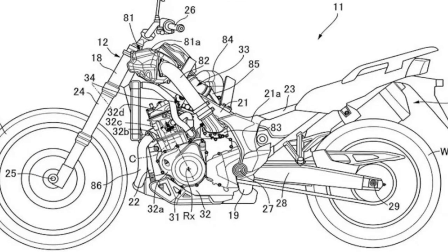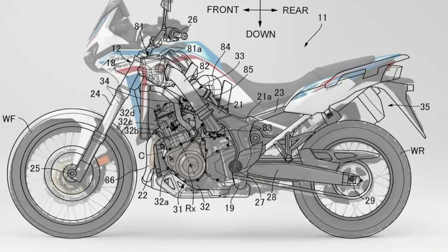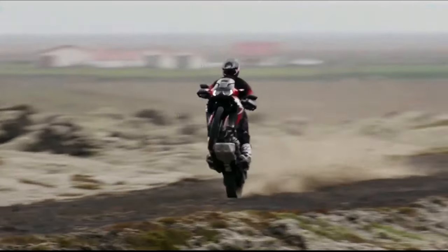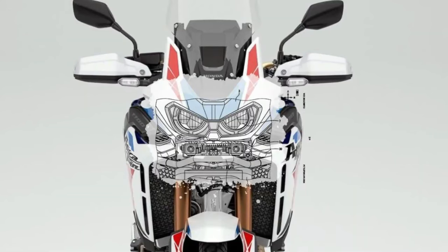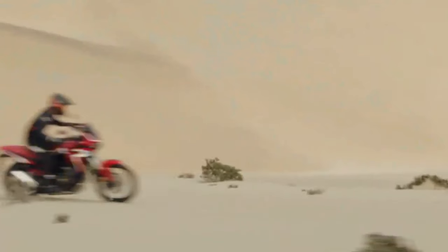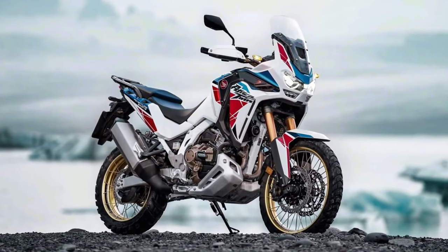Honda has submitted certification data in Switzerland for updated Africa Twin models, with evidence of substantial changes in store for the adventure tourer. The preliminary data is specifically for new Africa Twin Adventure Sports models with both manual and Dual Clutch Transmission options. The data indicates the Africa Twin Adventure Sports is getting an updated engine and changes to its chassis.